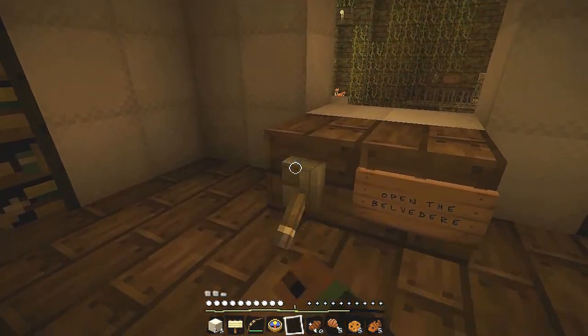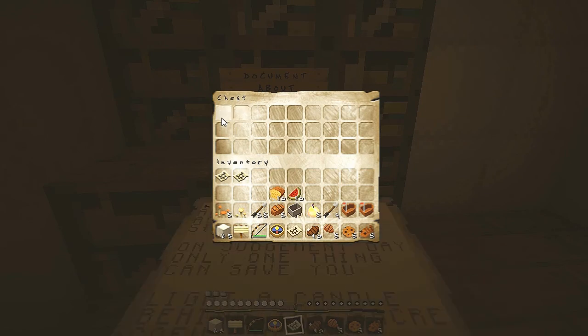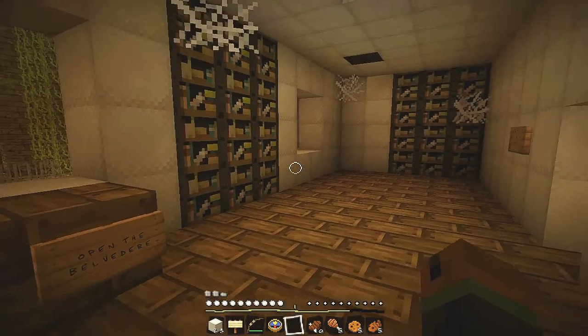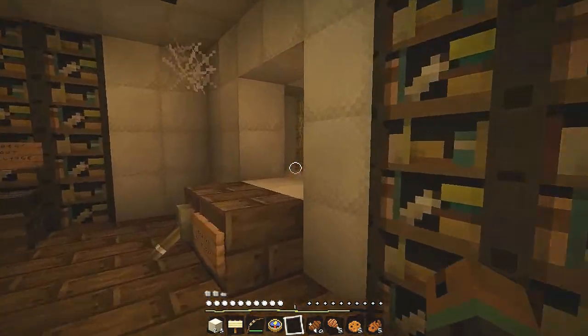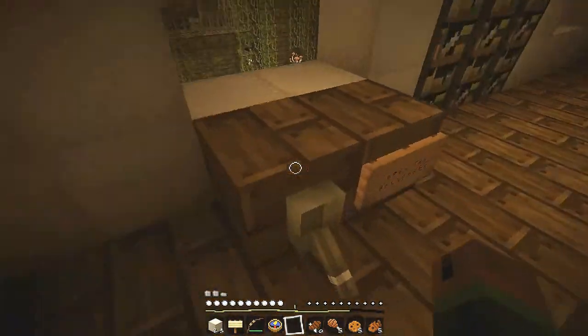I'm in a room. Open the Balvadilla finally. Document about apocalypse. We've got another document about apocalypse — let's read this. Apocalypse according to Zé Jean-Kevin. On judgment day, only one thing can save you: light a candle behind the Sacré-Cœur altar. So we've got to light an altar behind the Sacré-Cœur. So this is what God had in mind. Is that a joke? Because we're in his head, I suppose.